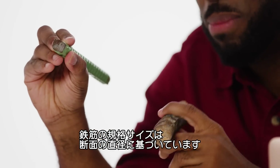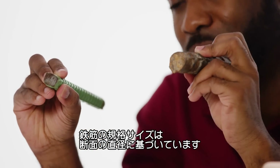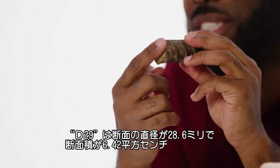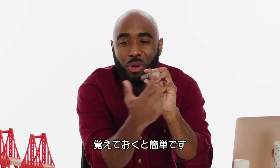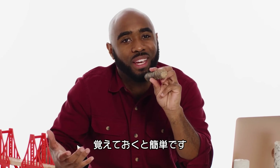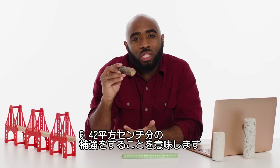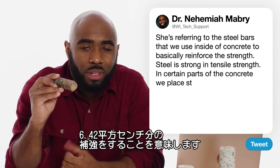The number of the rebar represents the diameter of that particular steel bar. Number nines represent one square inch of cross section, which makes the math much easier to calculate. Every time we add one number nine rebar, we've added one square inch of steel reinforcement for that area.